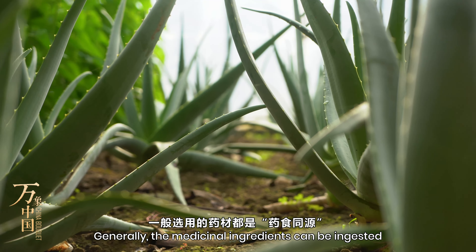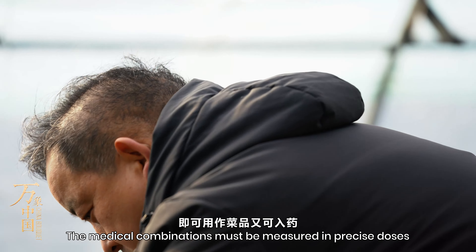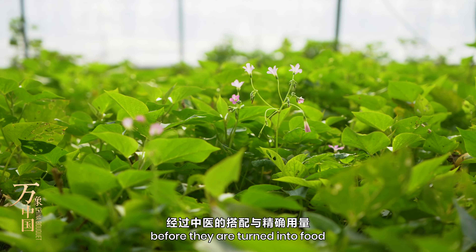Generally, the medicinal ingredients can be ingested as both food and medicine. The medical combinations must be measured in precise doses by doctors of traditional Chinese medicine before they are turned into food.